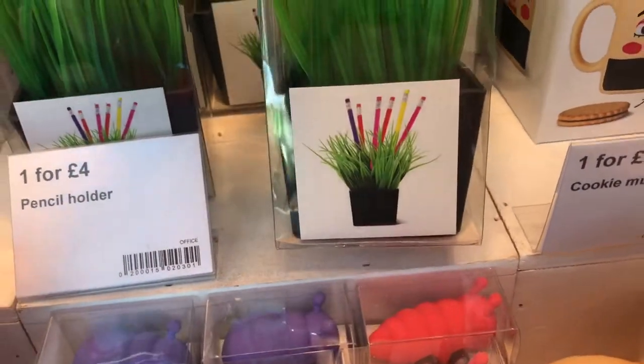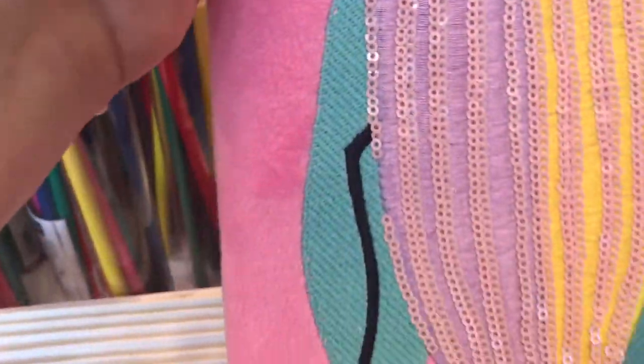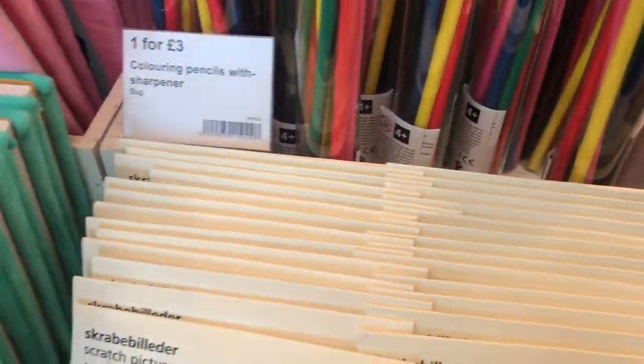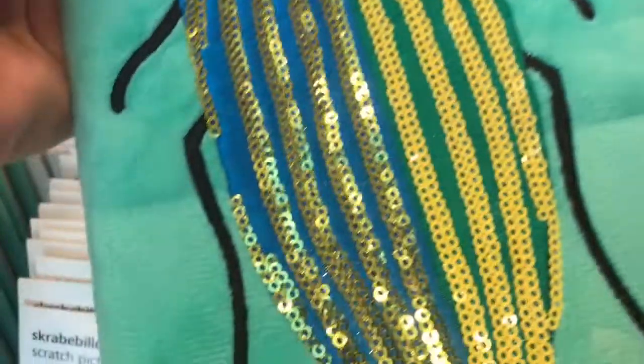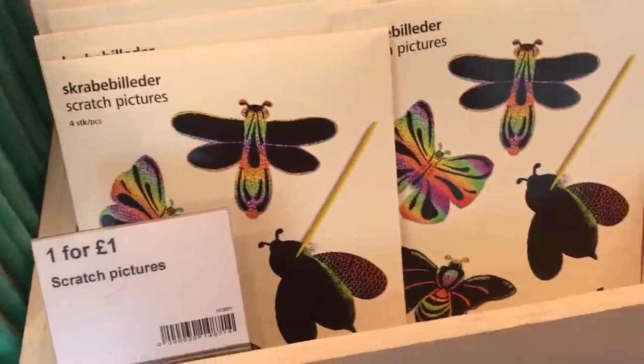Looking around the different pieces, I liked this pen holder with the grass. I can't leave the store without looking at notebooks, and they had some lovely ones for his and hers with all this sparkly with the bugs on.